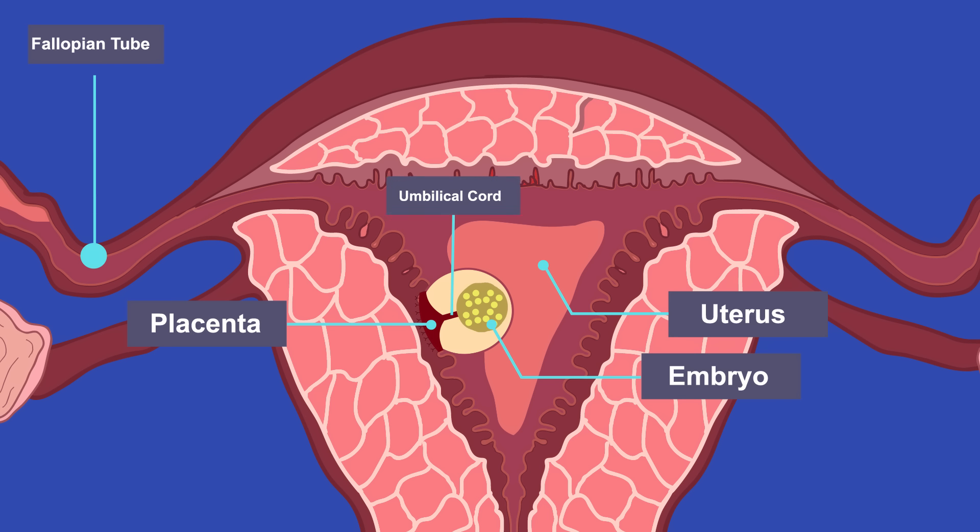Blood vessels in the umbilical cord transport these to the embryo. Waste products like carbon dioxide will pass from the embryo to the mother, where they are excreted. At the end of week 8 after fertilization, the embryo is called a fetus.